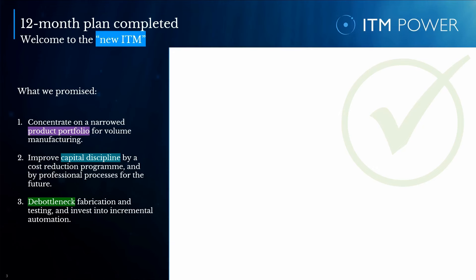Exactly one year ago today, we started our 12-month plan to make ITM a stronger, more focused, and more capable company. We promised to concentrate on a narrowed product portfolio for standardization and volume manufacturing. We set out to improve capital discipline through a stringent cost reduction program and by introducing professional processes. We aimed at debottlenecking fabrication and testing and investing in the automation of several manufacturing steps. And we walked the talk.